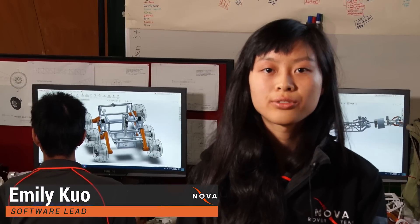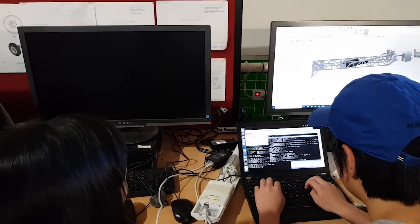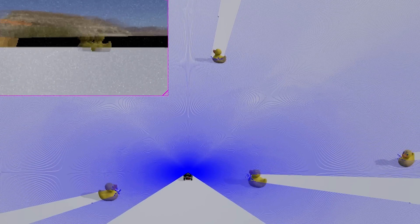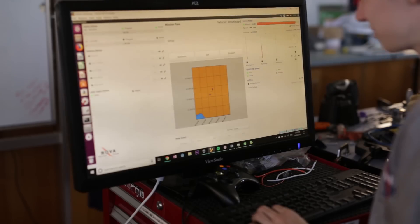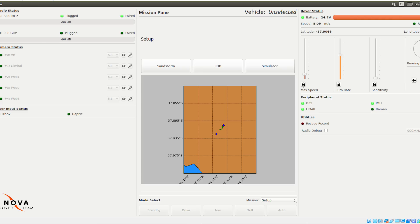This year, the software team have focused our efforts on addressing the shortfalls of last year's software system. To allow for faster debugging and software development overall, we have begun using the WiBot simulator to test our code independently from the actual physical rover. Our new control sensor GUI will allow us to see the status of the rover and all peripherals attached, such as sensors, camera feeds and radio connectivity.